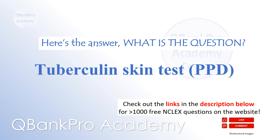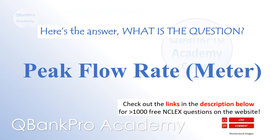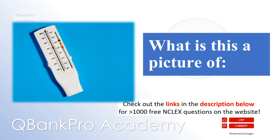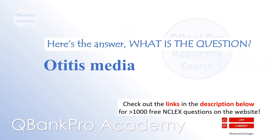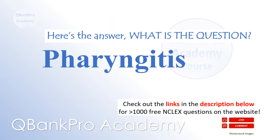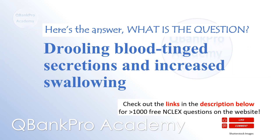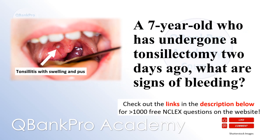Tuberculin skin test — what is this a picture of? Otitis media — what is this a picture of? A three-year-old who has a low fever and is pulling at his left ear — what is the likely diagnosis? Pharyngitis — what is this a picture of? Drooling, blood-tinged secretions, and increased swallowing — in a seven-year-old who has undergone a tonsillectomy two days ago, what are signs of bleeding?